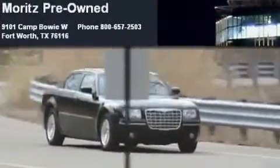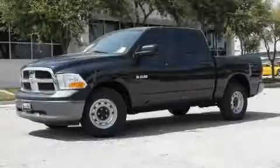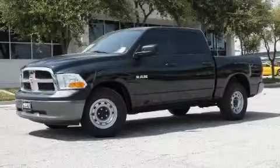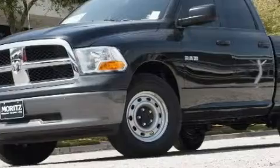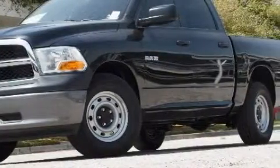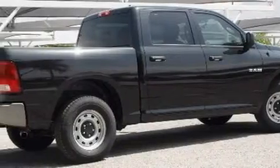Another fine vehicle offered by Moritz Chevrolet Chrysler Jeep Dodge. This is a brand new 2010 Dodge Ram 1500. It has the power to move what you need and the look too. The durable 8-cylinder engine connected to a 5-speed automatic transmission is solid and dependable.